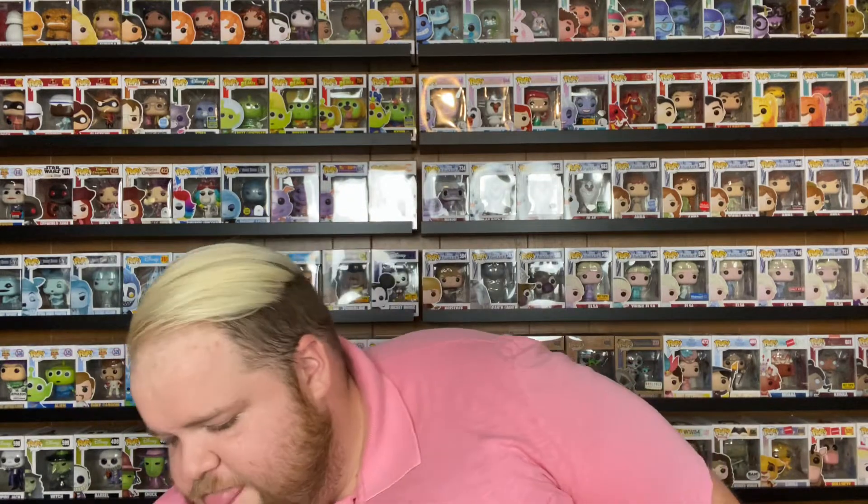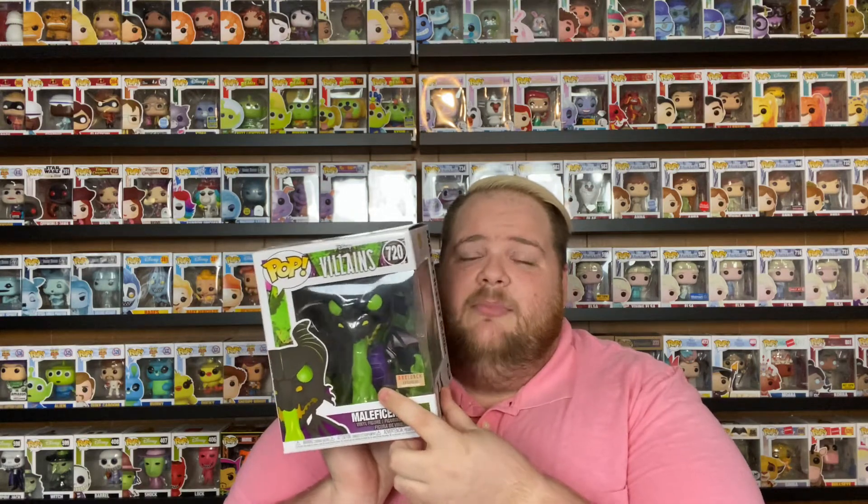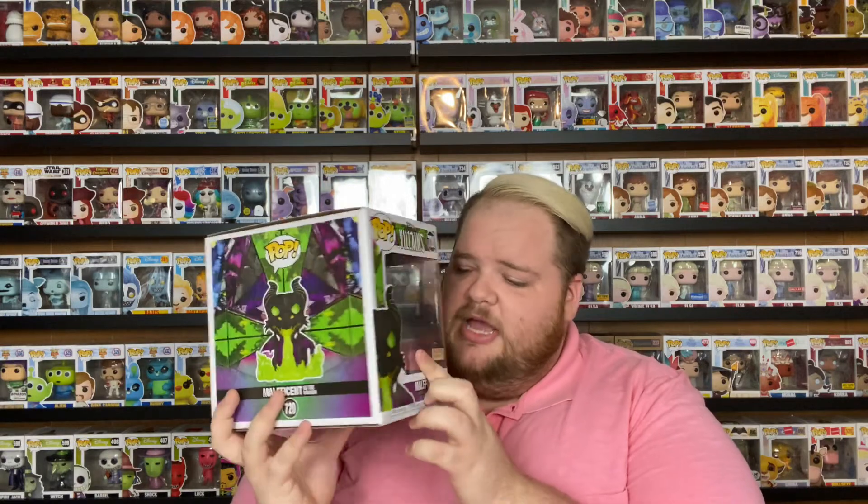This next one is for Candy Mom — for Cynthia. This is Maleficent the Dragon, a Box Lunch exclusive. She released on the Box Lunch website and was immediately on sale, so I think I only paid around $20 for her. She glows in the dark — her flames, smoke, and eyes all glow — it's a Box Lunch glow in the dark exclusive. She's actually really, really cool. Funny story: Candy Mom really wants this Funko, but unfortunately she can't have her. Candy Mom, go on BoxLunch.com and buy your own!